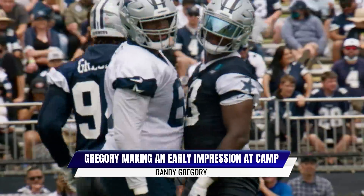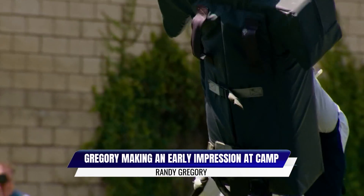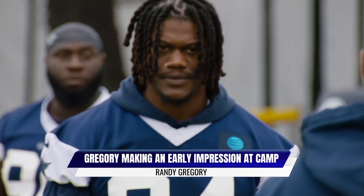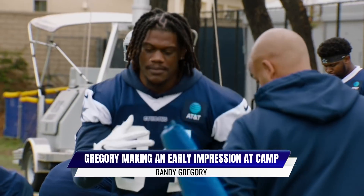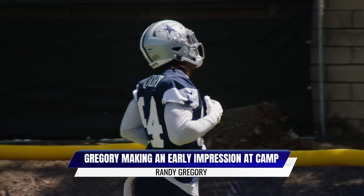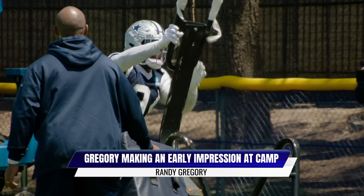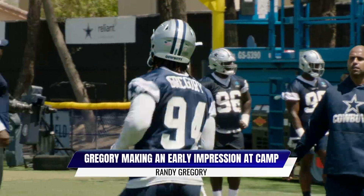Is there a ceiling high enough to really talk about Randy Gregory? Because if he's on the opposite side of DeMarcus Lawrence, there could be some potential there. They're counting on him to be the starter opposite DeMarcus Lawrence, and the ceiling could be both guys getting double-digit sacks. That hasn't happened in years — I don't think since DeMarcus Ware was in his prime with the Cowboys. Plus, if your offense is better and you've got leads and you're healthier, you can build some leads, and that will help your pass rush as well.